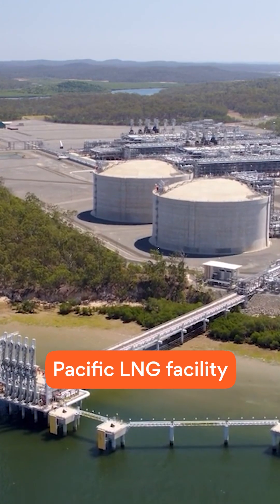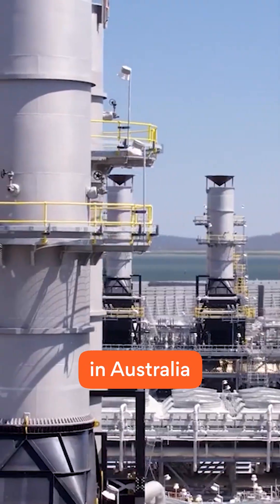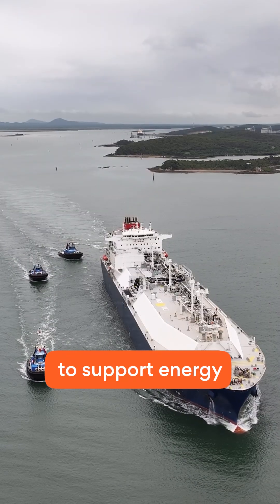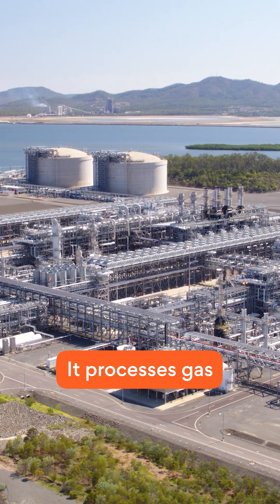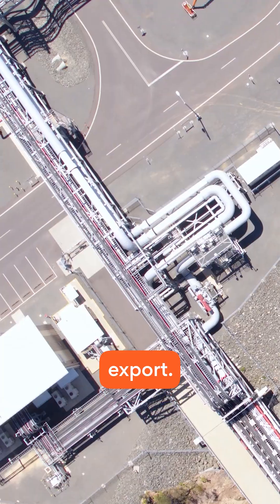This is the Australia Pacific LNG facility on Curtis Island. It's one of the biggest LNG export sites in Australia, where gas is turned into liquid and shipped overseas to support energy needs around the world. This facility is run by ConocoPhillips. It processes gas from fields out west, operated by Origin, and prepares it for export.